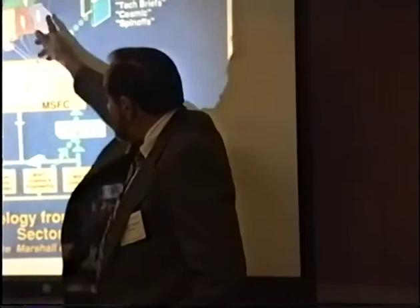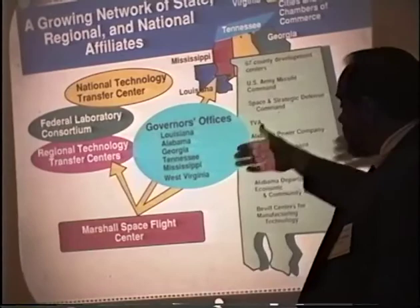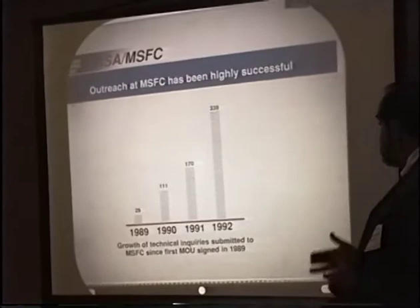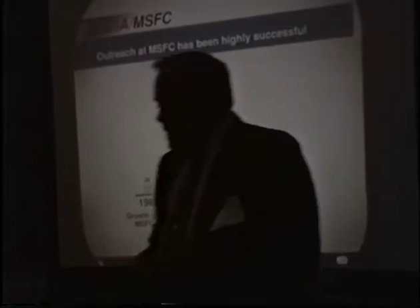When we have an answer, we get it back to the originator, and in most cases we provide very positive input. This has evolved into a quite extensive network, not only in Alabama but all across the Southeast. We have relationships with the Regional Technology Transfer Center, the FLC, and the National Technology Transfer Center. It's a growing network with growing use. This has only been going since 1989, and the number of problem statements coming to us is growing every year. Last year we had almost 340, and this year we're already at that — we can see this growing by leaps and bounds.